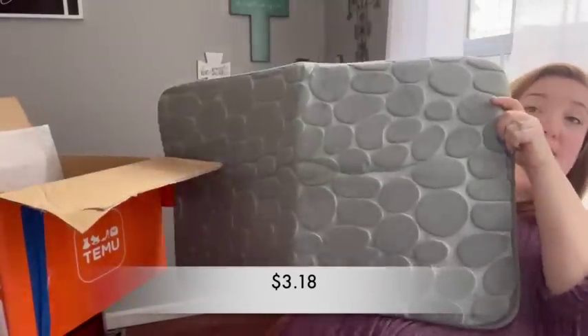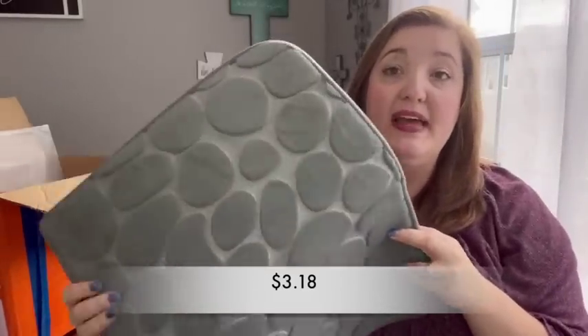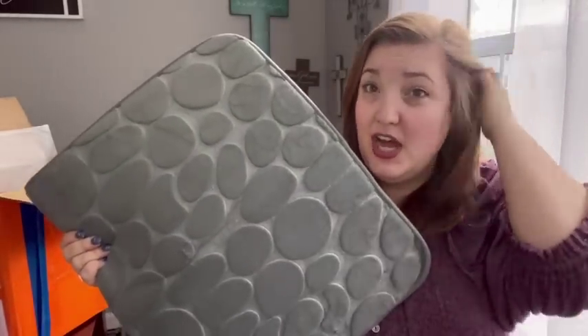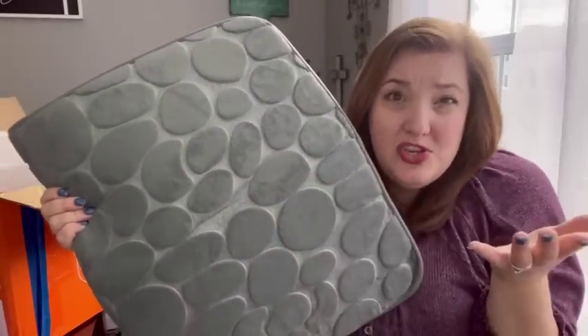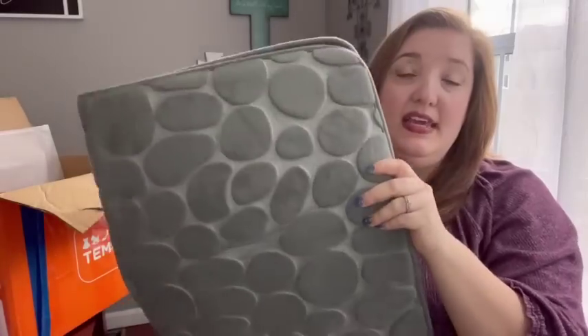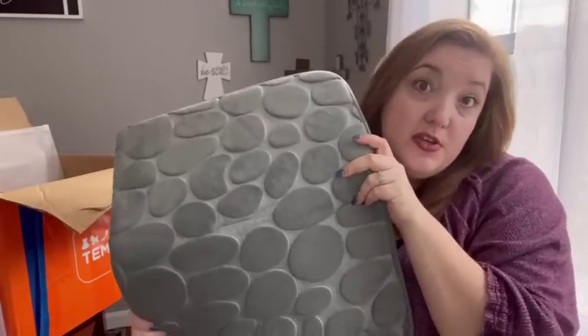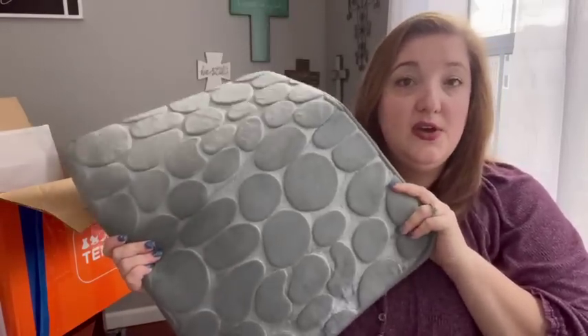The next thing is this bath mat, and it's actually really huge. It's gray, with an almost cobblestone-like texture. The back has grippy material so it won't slide on the floor, it's really soft on your feet, and it's quick-drying. This is going to go in mine and my husband's bathroom.